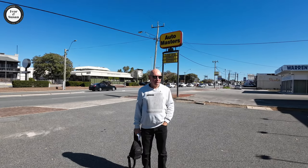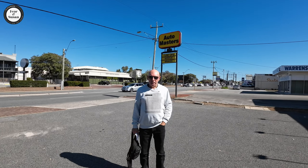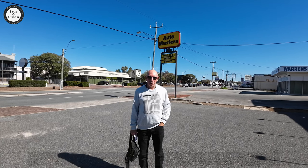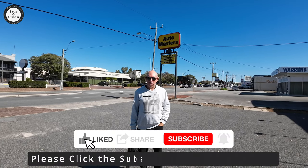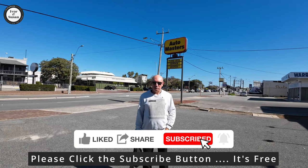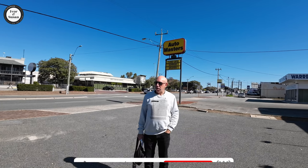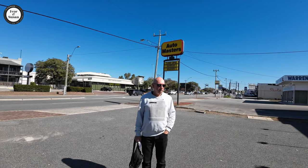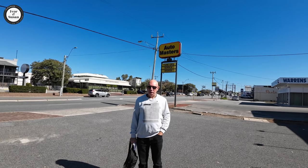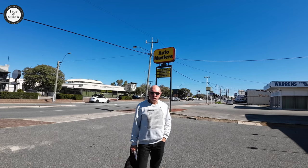It covers 10.5 square kilometres and the suburb was established in 1918. It's got a hell of a lot of shops over here, commercial areas, restaurants, pubs, cafes, all sorts of things. So really it's your one-stop shop. If you live in Morley you don't have to really go anywhere else. Just hang around Morley and you can find everything you want.